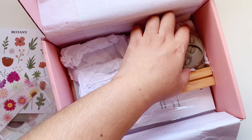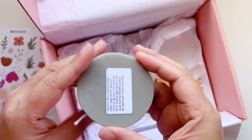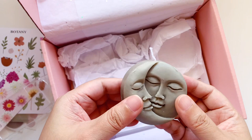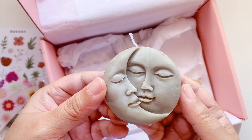Next we have a candle — it's really nice and has a cute face design. It says to burn on a non-flammable surface for two hours, so maybe on glass. It doesn't smell like much right now, but it does smell a little like soy, so it must be soy-based.